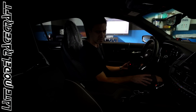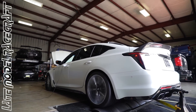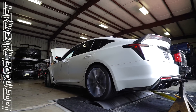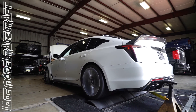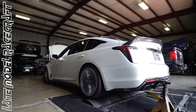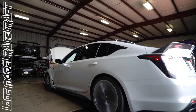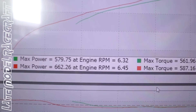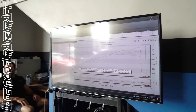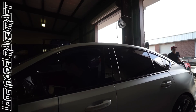I said 50 rear wheel horsepower gain on the first pull — already right on the money. That's pretty sick. That is awesome. I thought it'd be weaker here.